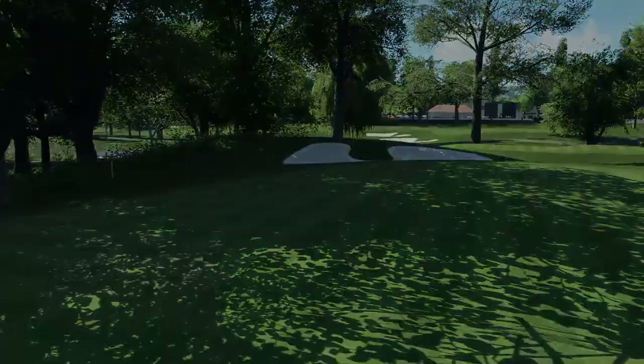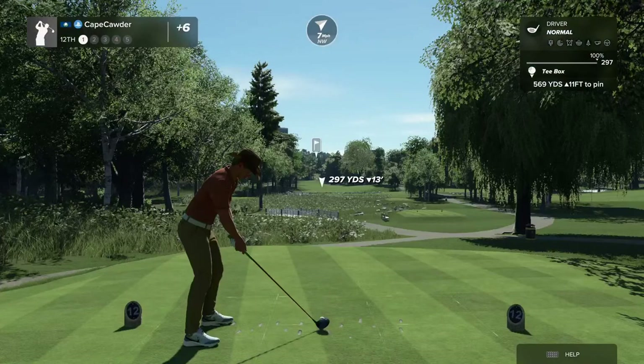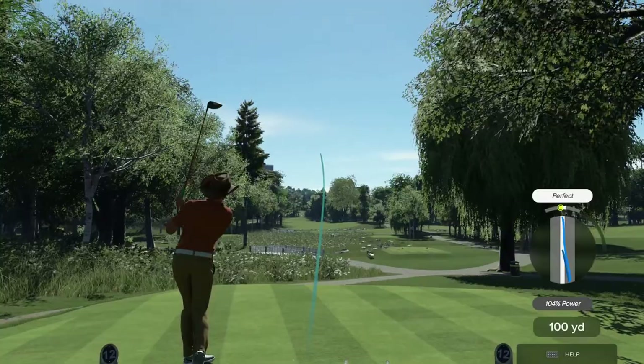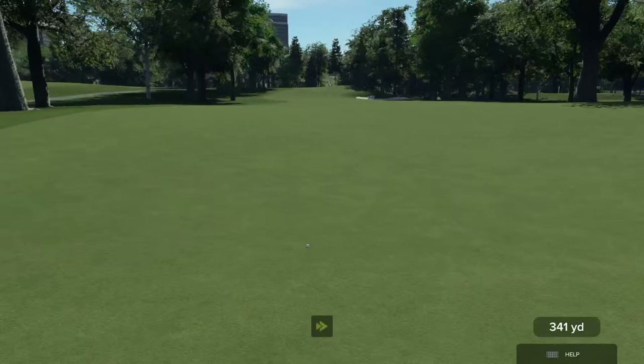Let's see what happens here on the 12th hole. Really nice swing — that was a good one. Nice. We've got an elevated green. Might need some more club. No, I don't need more club than the one I'm using — I might go down, actually.